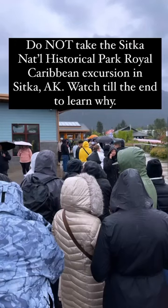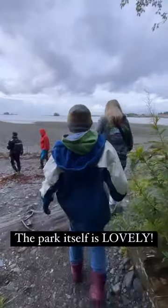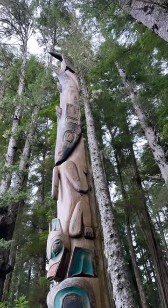Do not waste your money on the Sitka National Historical Park Royal Caribbean Excursion. The park itself is lovely with trails, totems, at the time we went spawning salmon, and a lovely visitor center.